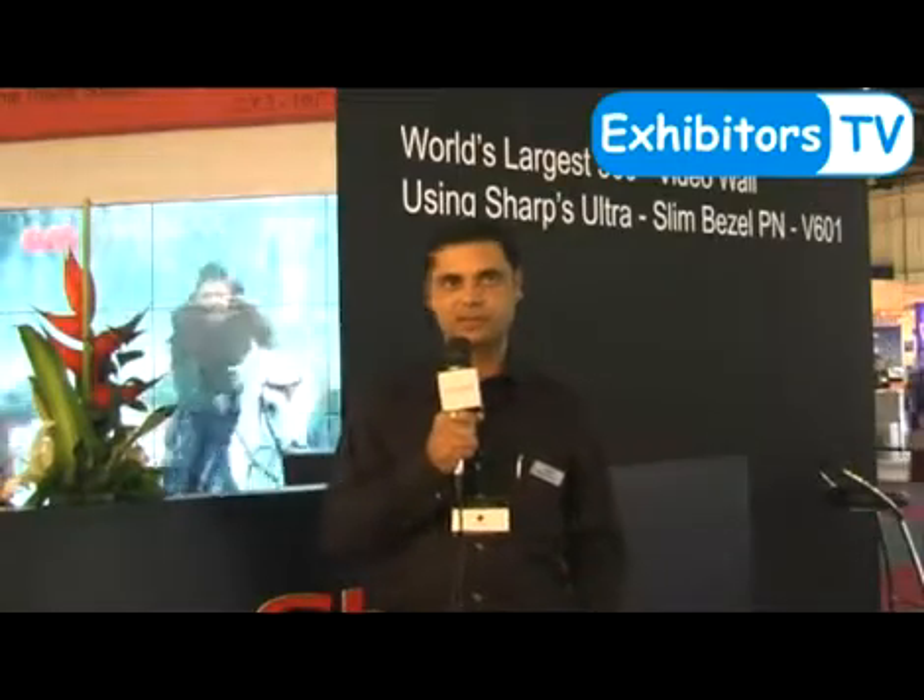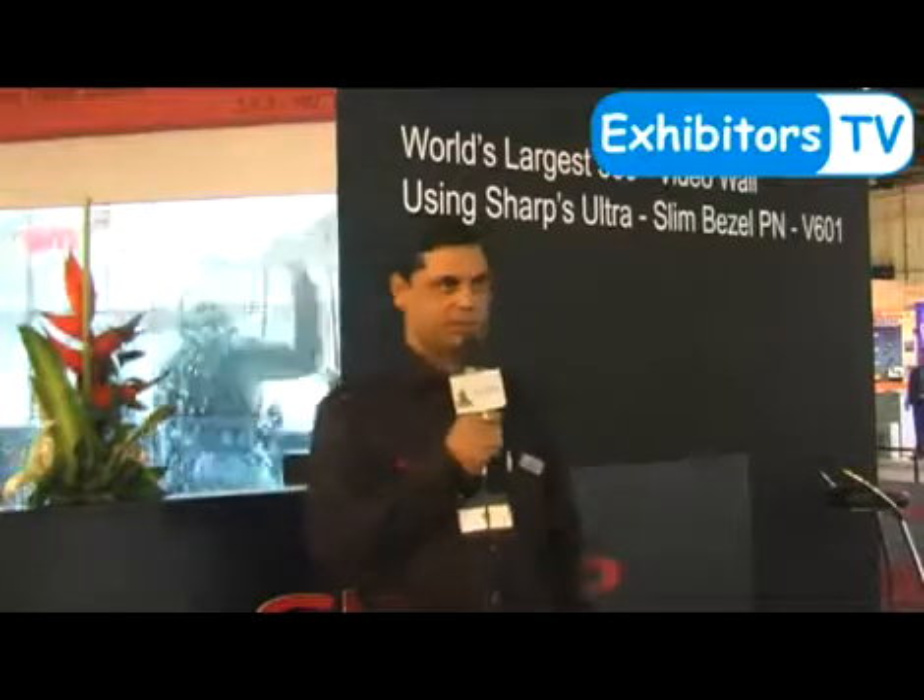Sharp is a global brand in the area of electronics for almost 100 years, and this time in Jitex we're representing Sharp to show the latest LCD technology. What we're showing here is the world's largest video wall.